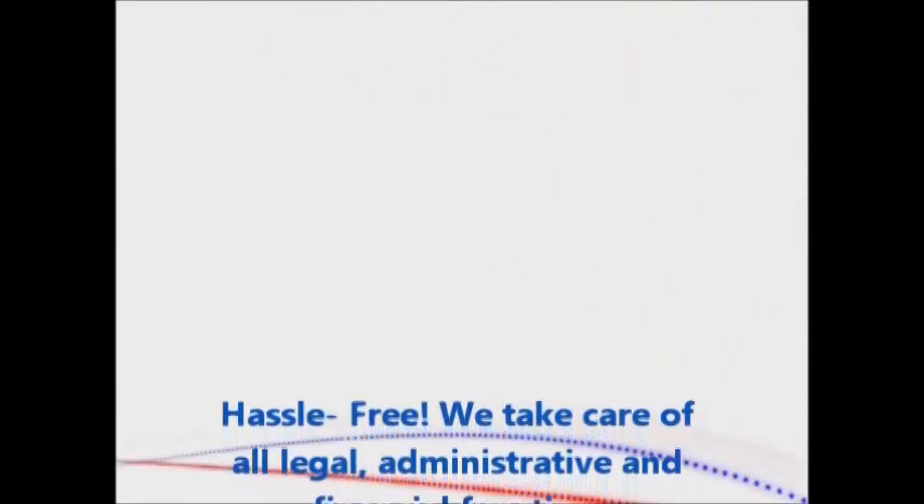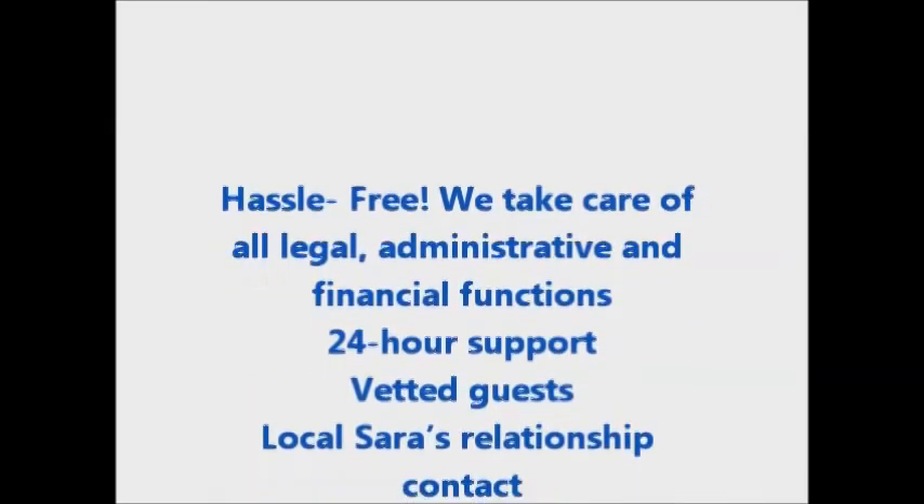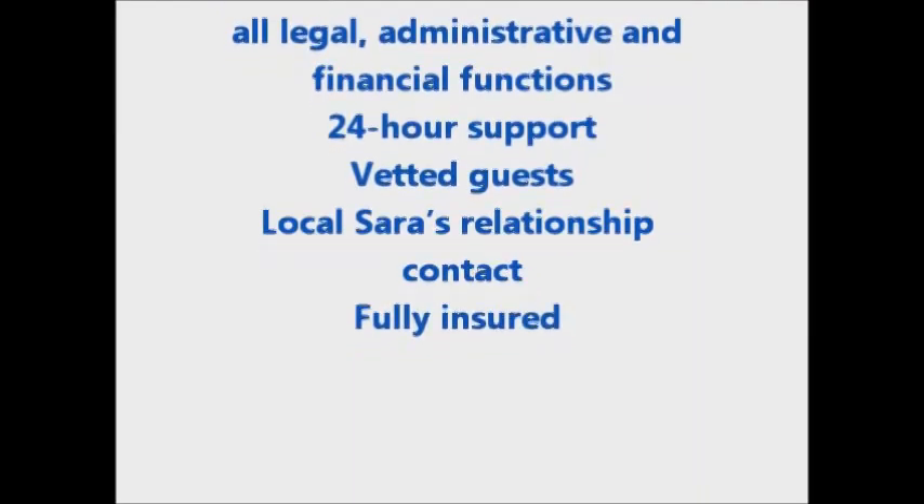Why host with us? Hassle-free! We take care of all legal, administrative, and financial functions. 24-hour support, vetted guests, local Sarah's relationship contact, fully insured.